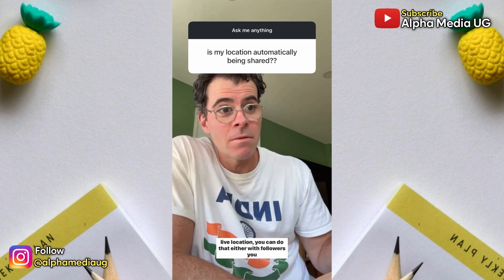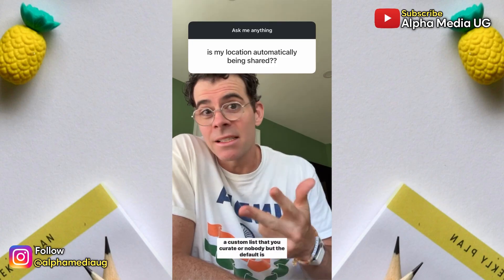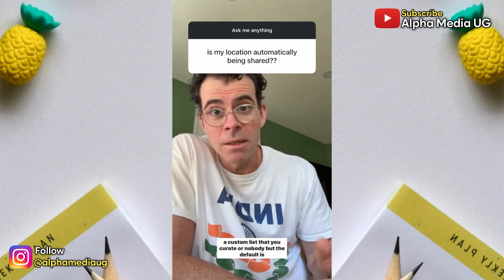you can do that either with followers you follow back, which we call friends, your close friends list, or a custom list that you curate — or nobody. But the default is nobody.